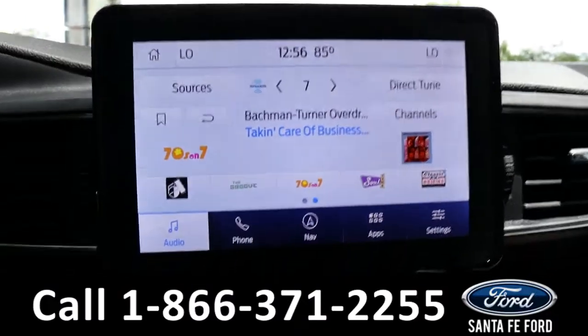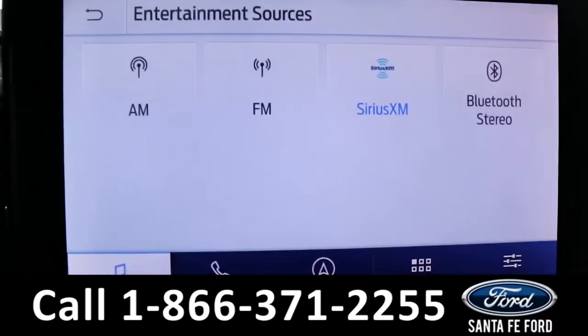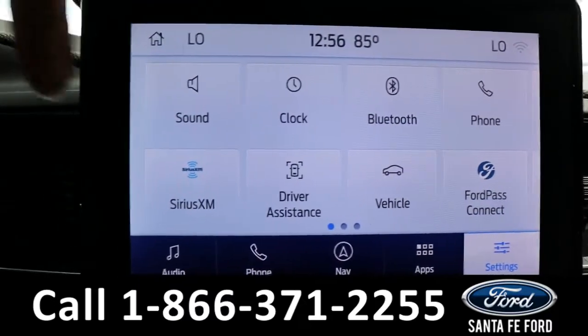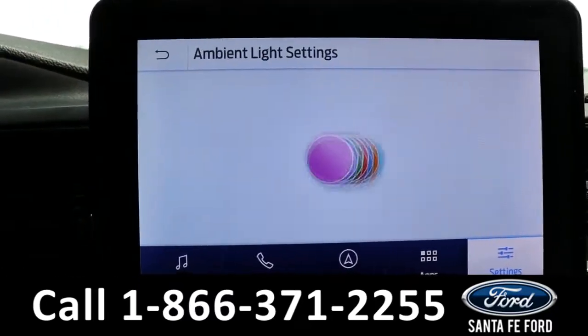The radio is a touchscreen offering AM, FM, Sirius XM, and Bluetooth, along with GPS navigation, Ford Co-Pilot 360, Ford Pass Connect, Apple CarPlay, Android Auto, and ambient lighting.